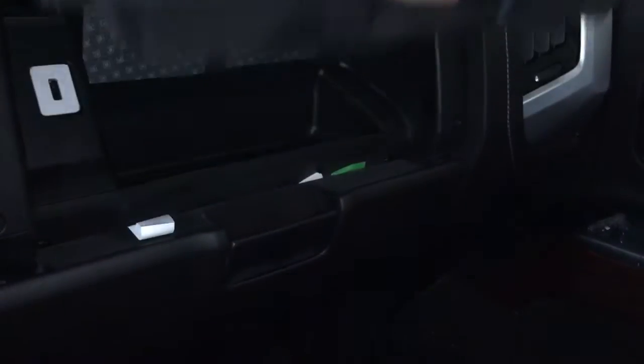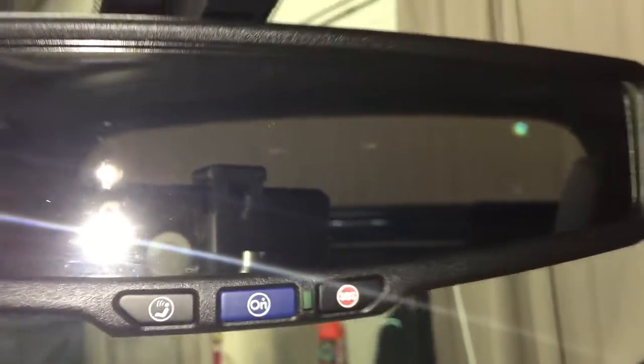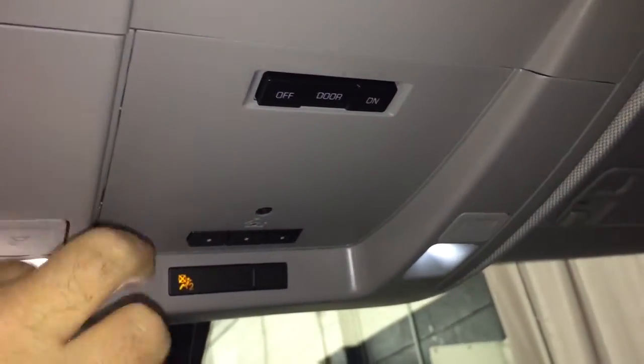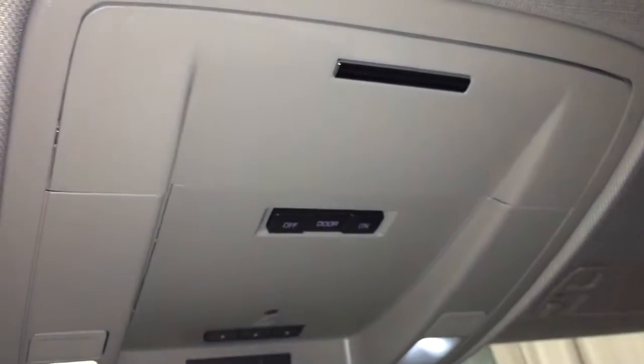All cloth upholstery once again, with power windows and locks on the passenger side. There's a double glove box — the top portion is a locking glove box — and there's even a USB port in there as well. OnStar navigation and services are available at the touch of a button. Above the rearview mirror, you'll find dome lighting, garage door opener selectors, and a space to store your sunglasses.